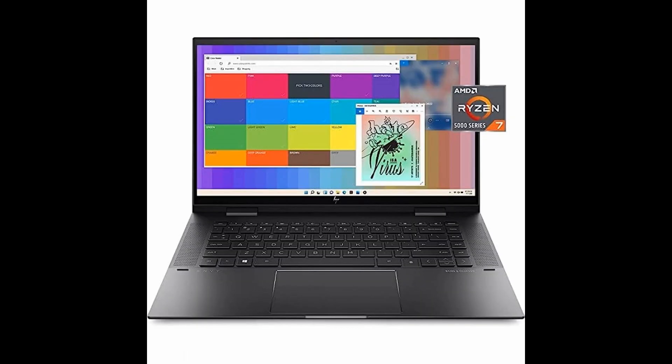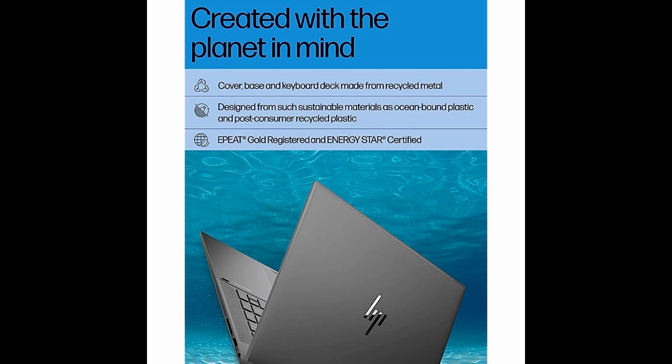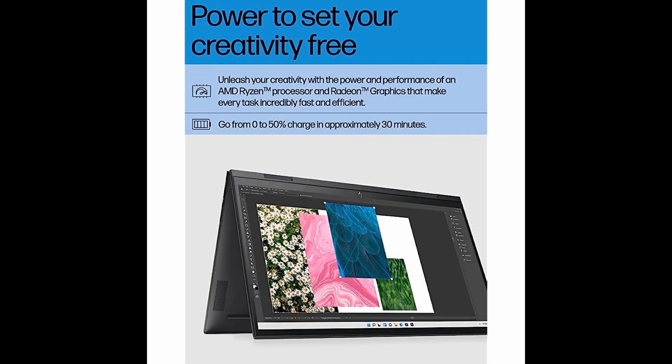Plus, with upgraded storage and a 360-degree geared hinge, you can use it in four unique positions to get the most out of your device.